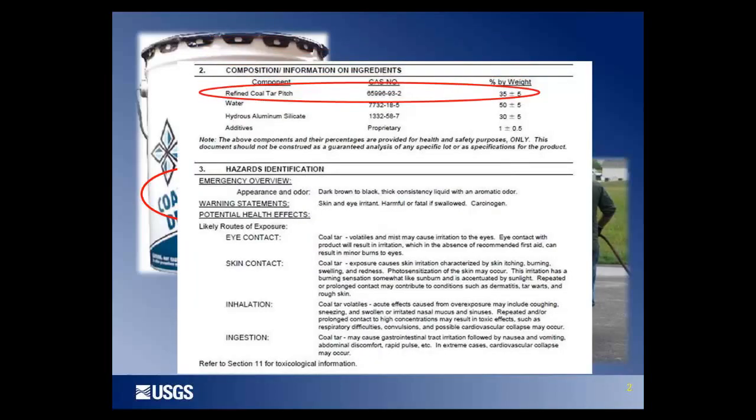We're looking here at a material safety data sheet, or MSDS — product information required for hundreds, if not thousands, of products. All sealcoat products have an MSDS that provides information to the consumer. It tells us that refined coal tar pitch makes up about one-third of the product, identified by a specific CAS number. Also listed on the MSDS are health concerns: coal tar pitch is classified as a known human carcinogen, with associated potential health issues.